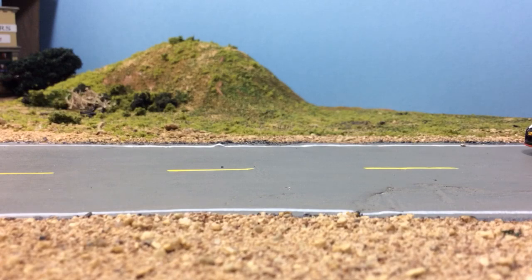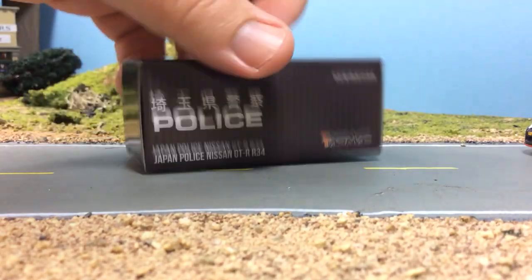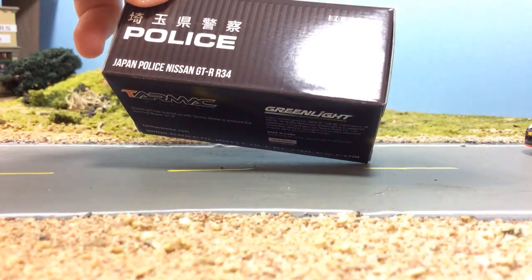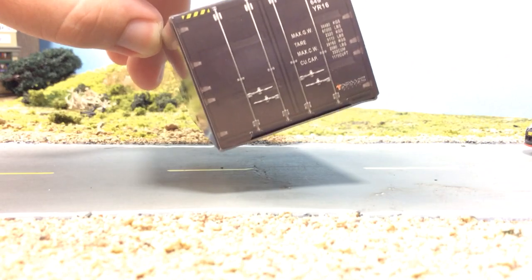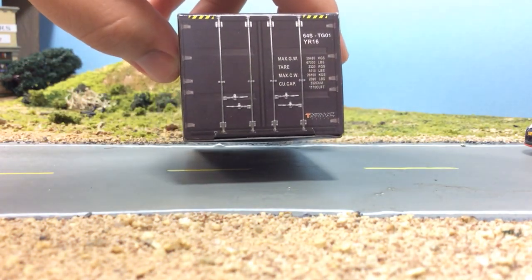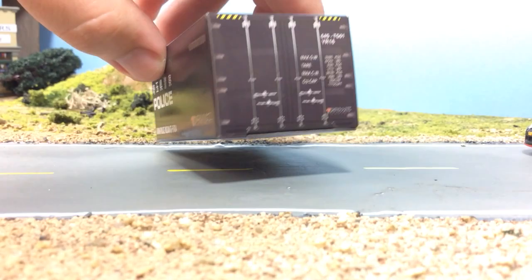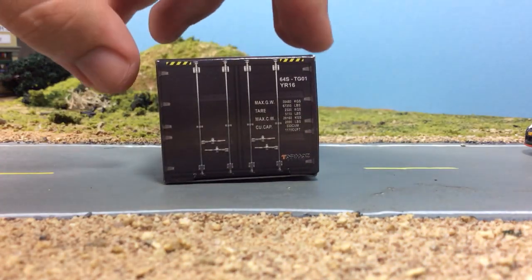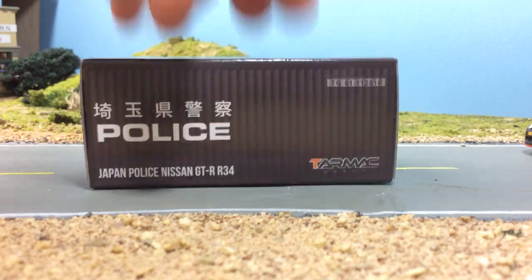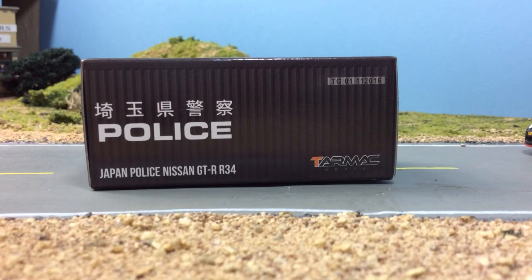I very much wish that all Greenlight cars came with a box, because with Auto World it makes it so much easier to store them. I like the Tarmac Works boxes — the shipping containers — so this says Tarmac Works on it. It is a Greenlight casting, so I don't know what the correlation is between the two.